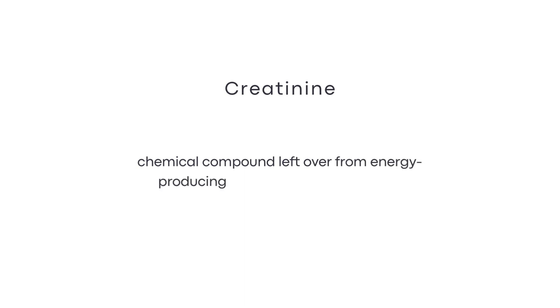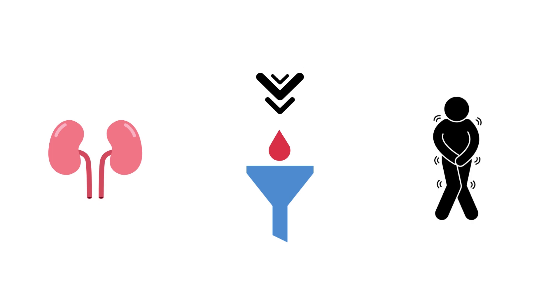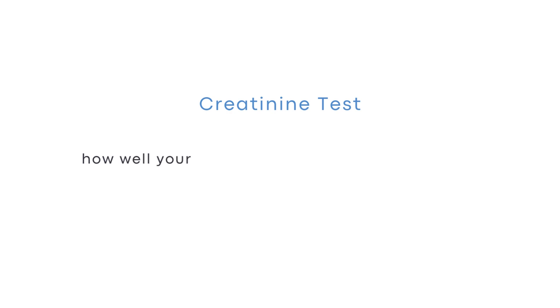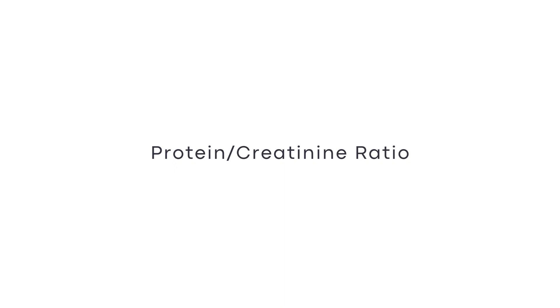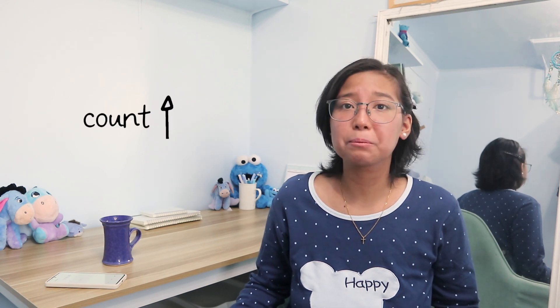Creatinine, on the other hand, is a chemical compound left over from energy-producing processes in your muscles. Healthy kidneys filter creatinine out of the blood, and creatinine exits your body as a waste product in urine. A creatinine test is a measure of how well your kidneys are performing their job of filtering waste from your blood. In lupus, high creatinine levels may indicate kidney damage. The protein-creatinine ratio is used to quantify your proteinuria — instead of listing positive, negative, or trace, it specifically quantifies the amount of protein in your urine. A high protein count means you have kidney damage.